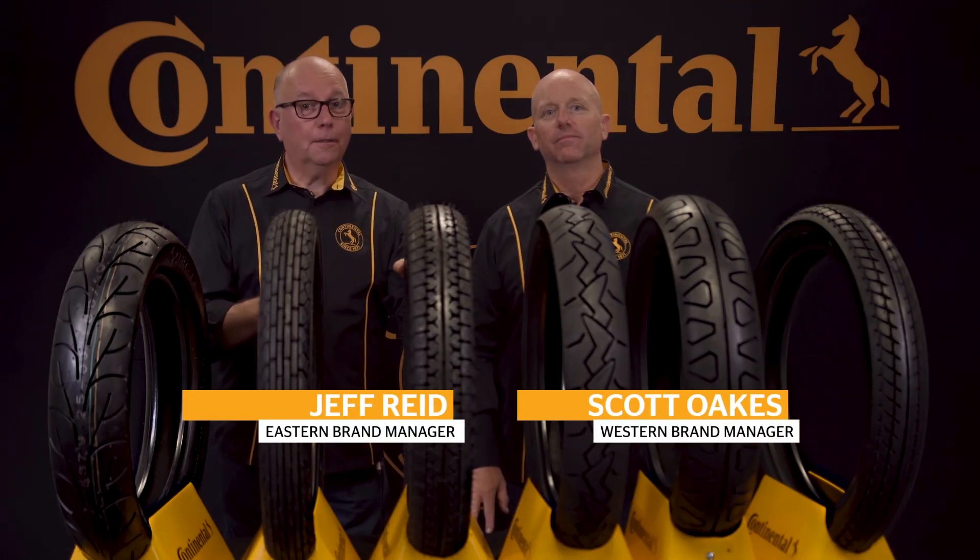Hello Motorcycle Enthusiasts and welcome to Connie Moto USA. In this video we're going to explore our all-around standard and sport classic tires.